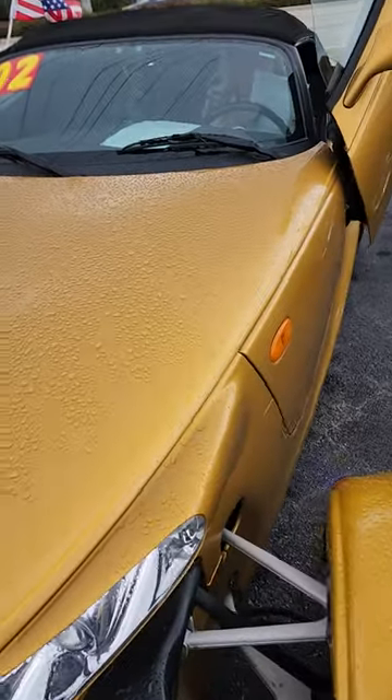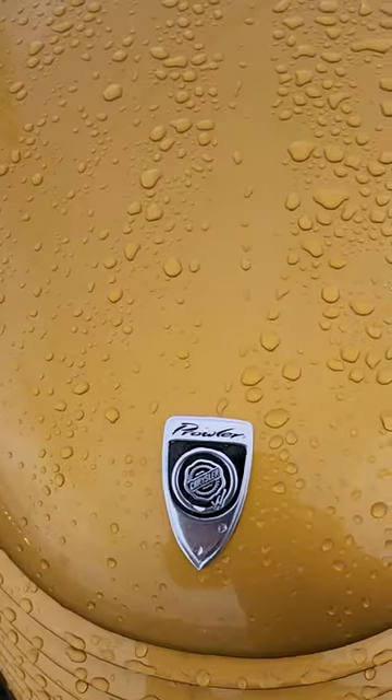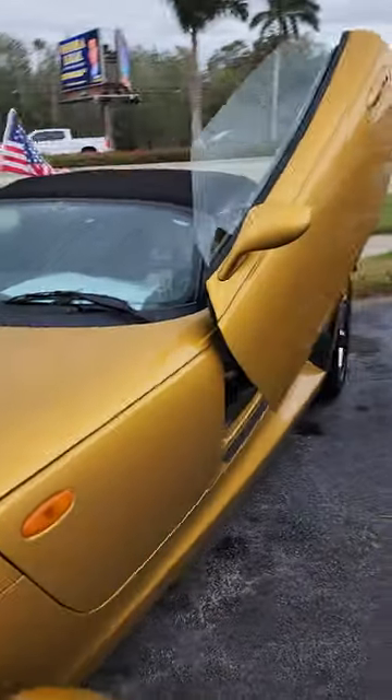Chrysler. The big Chrysler Prowler. Fantastic ride right here.